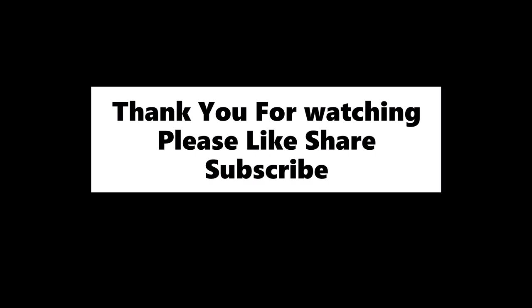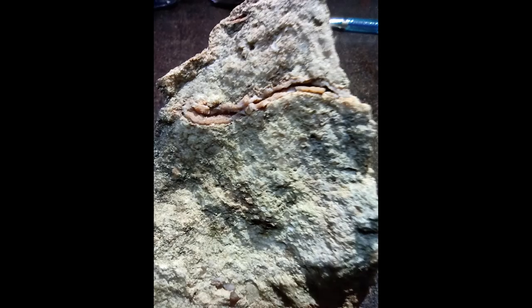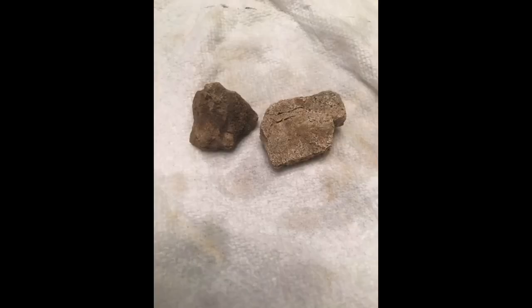Thank you for watching, and if you want to see my dinosaur fossil collection, let me know in the comments below.